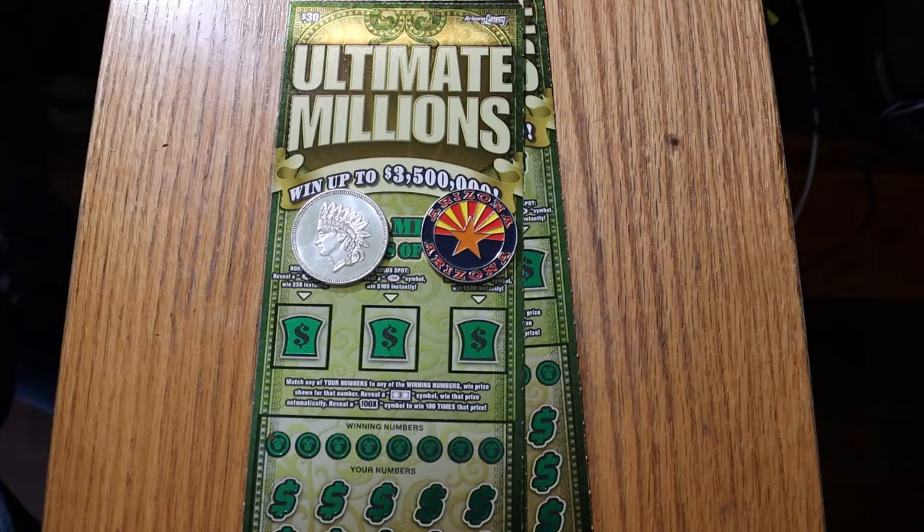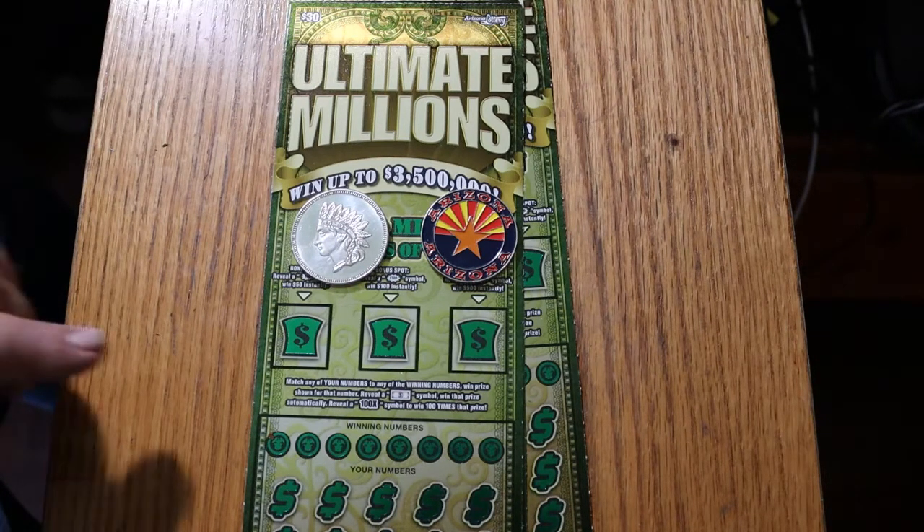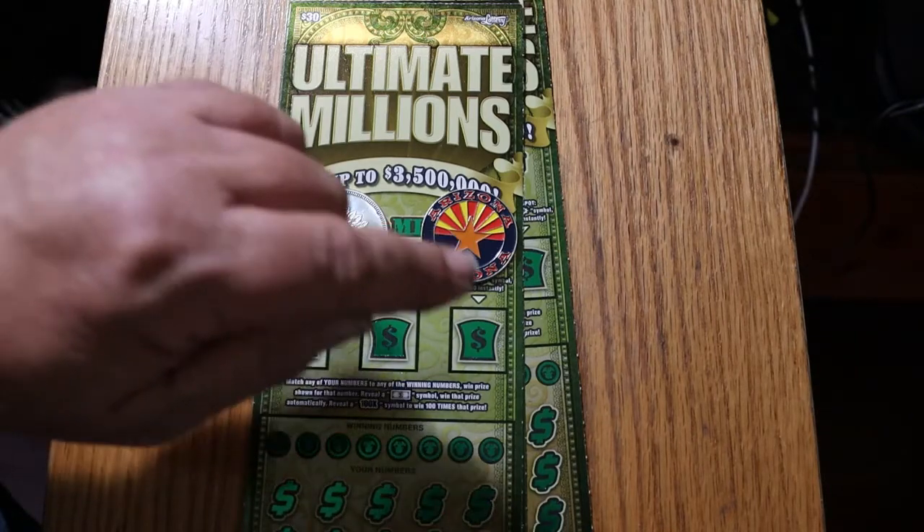It's a match-the-number game. Find the flying dollar bill, win the prize. Find the 100 times symbol — which nobody I know has found — win 100 times the prize. And there are bonuses for 50, 100, and 500.